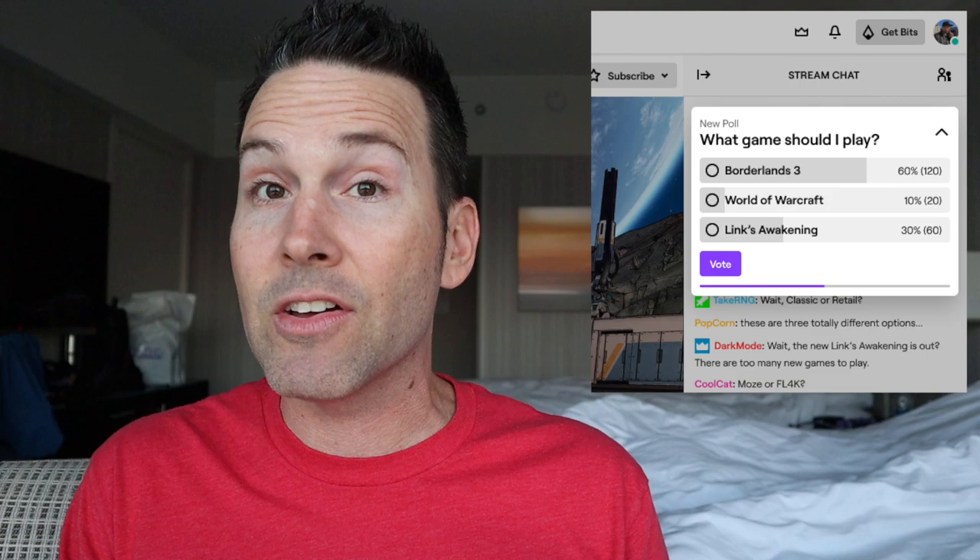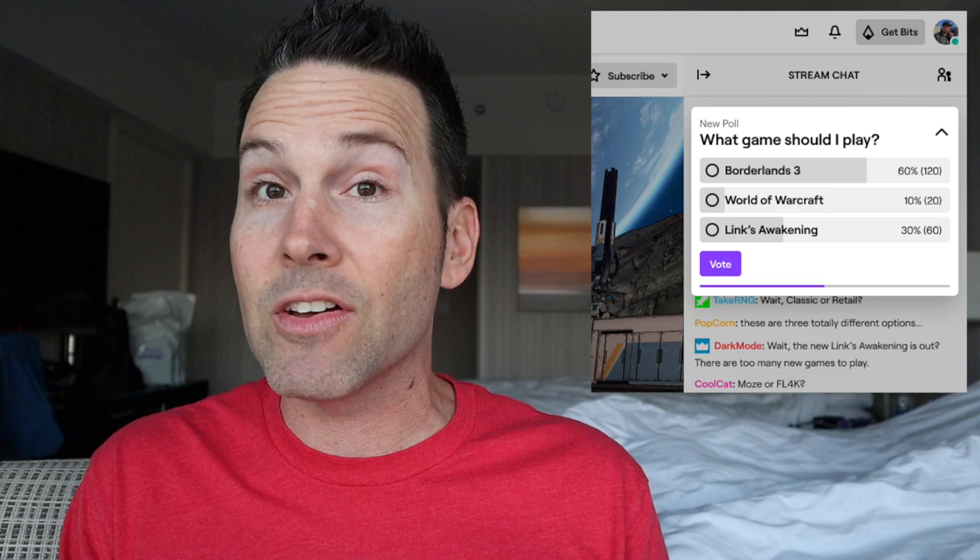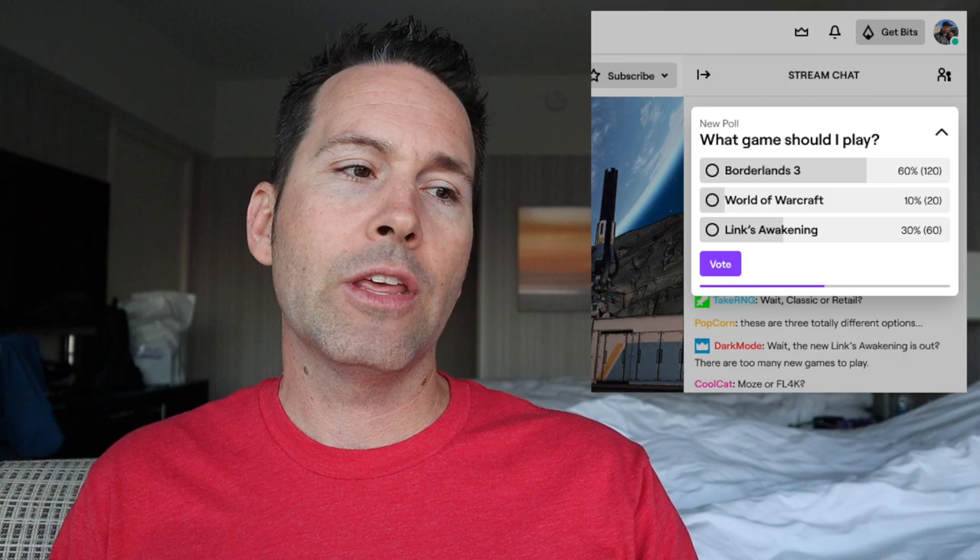They'll be able to influence the poll with bits. Also, subs I believe have more weight on the poll as well. There are different features and options they're going to give us to set when it actually rolls out. But as always, make sure you're giving that feedback to Twitch and the product managers.